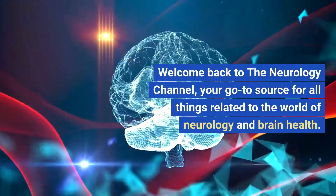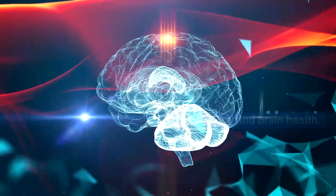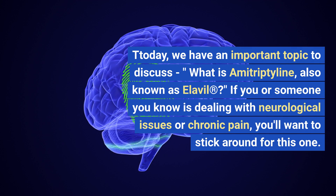Welcome back to the Neurology Channel, your go-to source for all things related to the world of neurology and brain health. Today we have an important topic to discuss: what is amitriptyline, also known as Elavil?